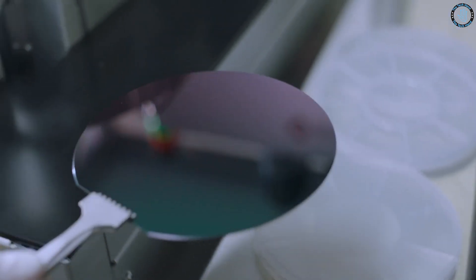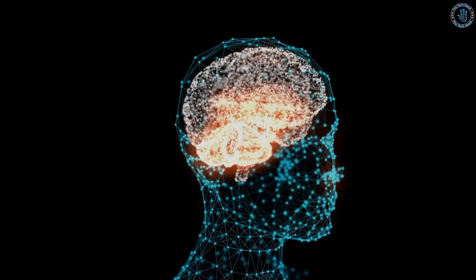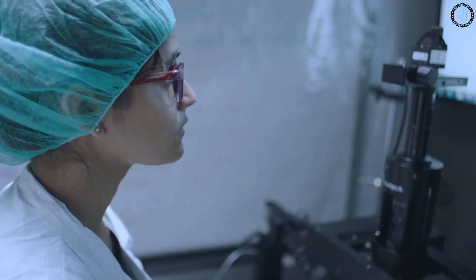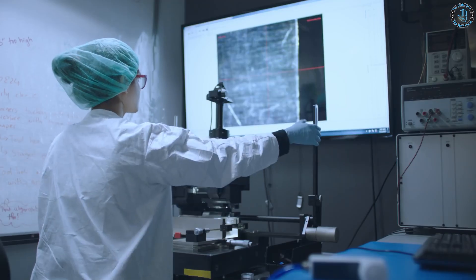Brain implants are also an experimental treatment and not widely available. They have the potential to be a game-changer in the field of neurotechnology, but more research is needed to fully understand their safety and efficacy.